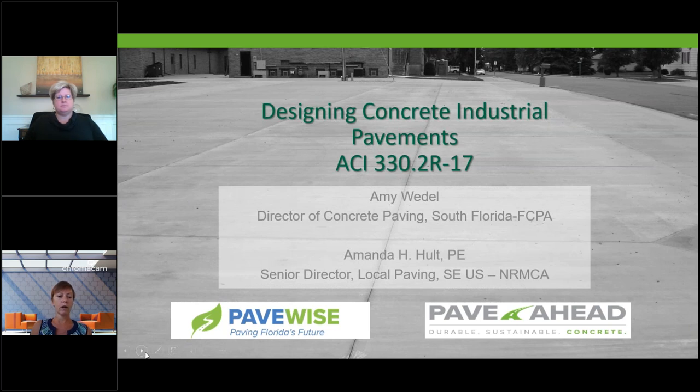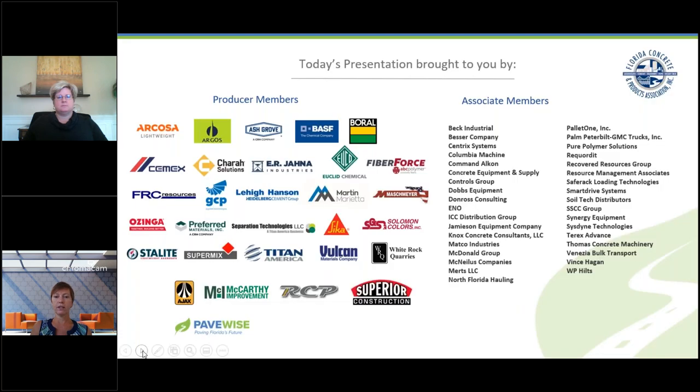A thank you to all of our members making our webinars possible. Today's webinar is brought to you by the Florida Concrete and Products Association, representing the ready-mix, cement, aggregate, and concrete products producer members and associated businesses.